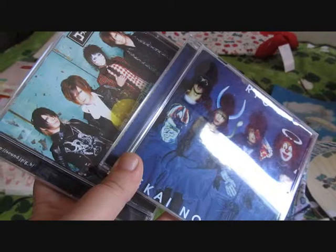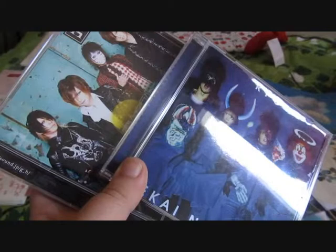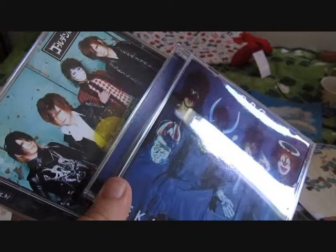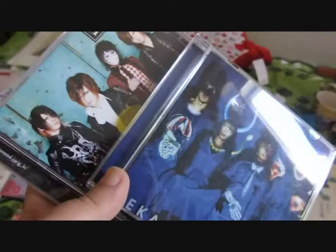I bought two CDs. I have been listening to them quite a lot, I like them. I didn't know these bands, but I thought just choose randomly from a very big CD store to get to know new bands, and I like them.